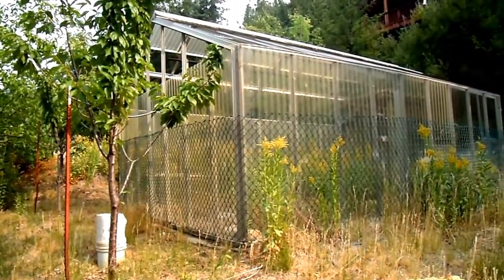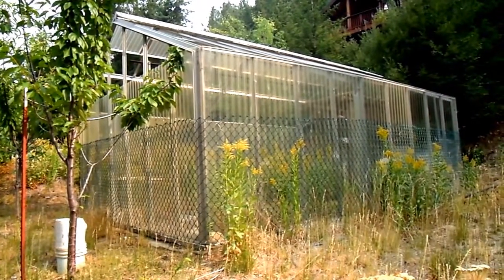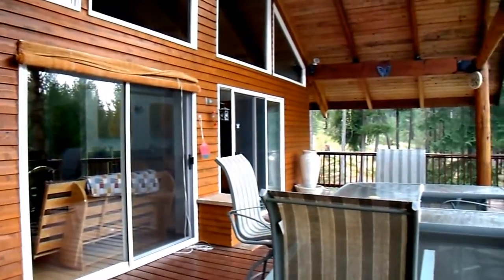A 14 by 19 foot metal-framed and plexiglass greenhouse rounds out the outbuildings. 41 Sky Ranch — call or email to schedule your showing today.